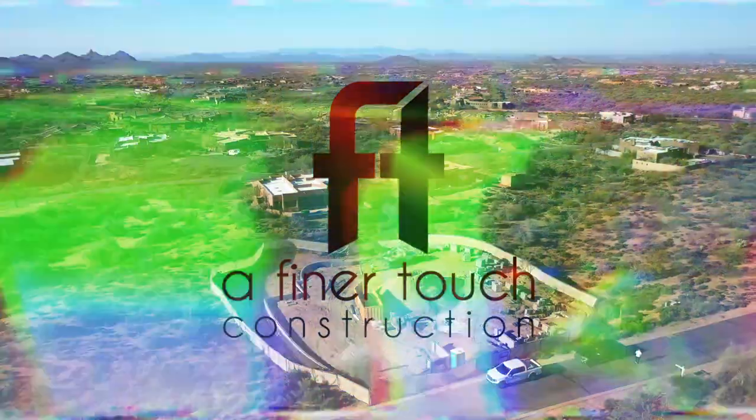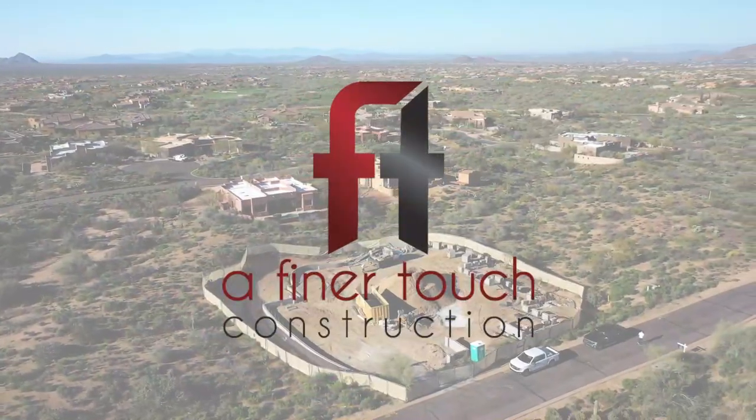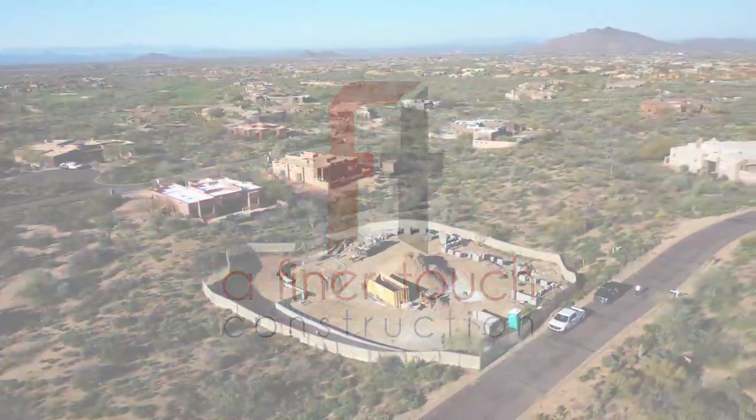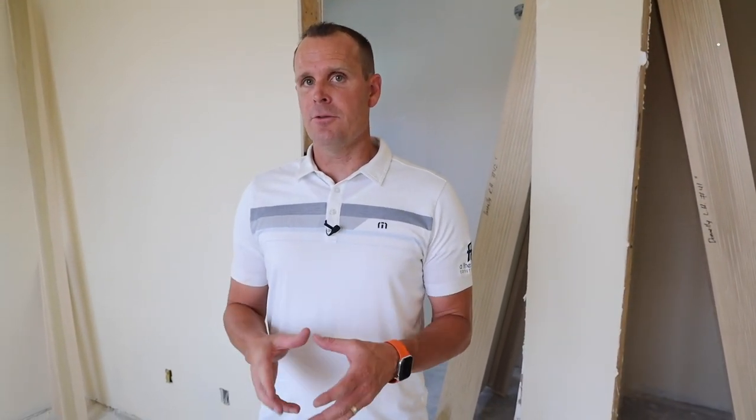Is it preferable to have design built in-house — architecture, design, and construction — or to outsource those? We're going to talk about the pros and cons of both in this video. First, let's talk about the pros and cons of being a full-service design-build contractor.